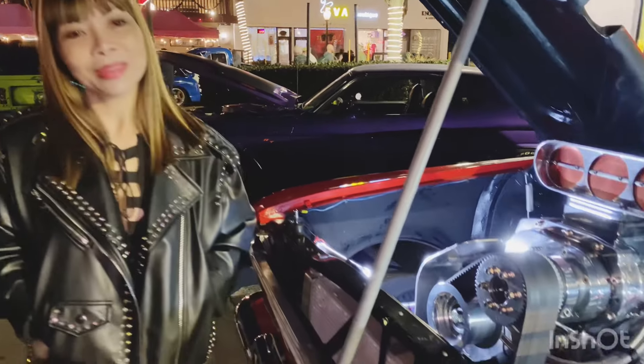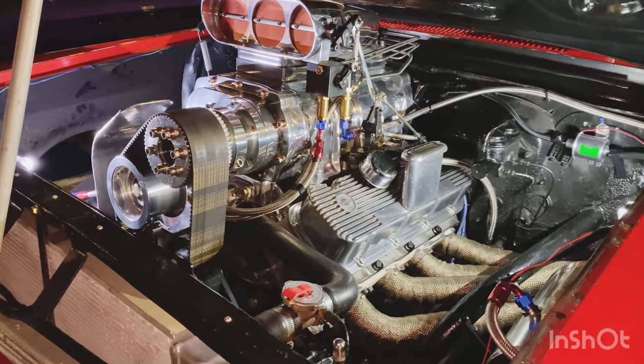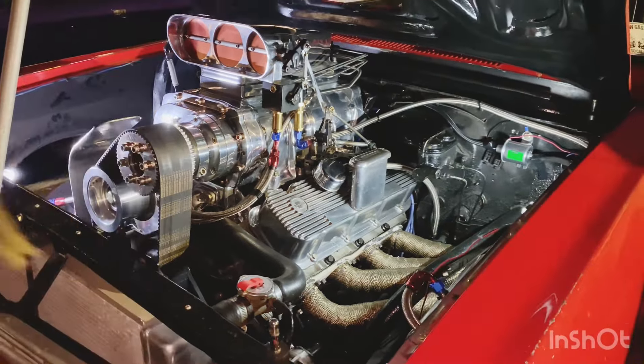Liking it, huh? But yeah, this is a lot of work right here. Great car. Outlaw Gasser.